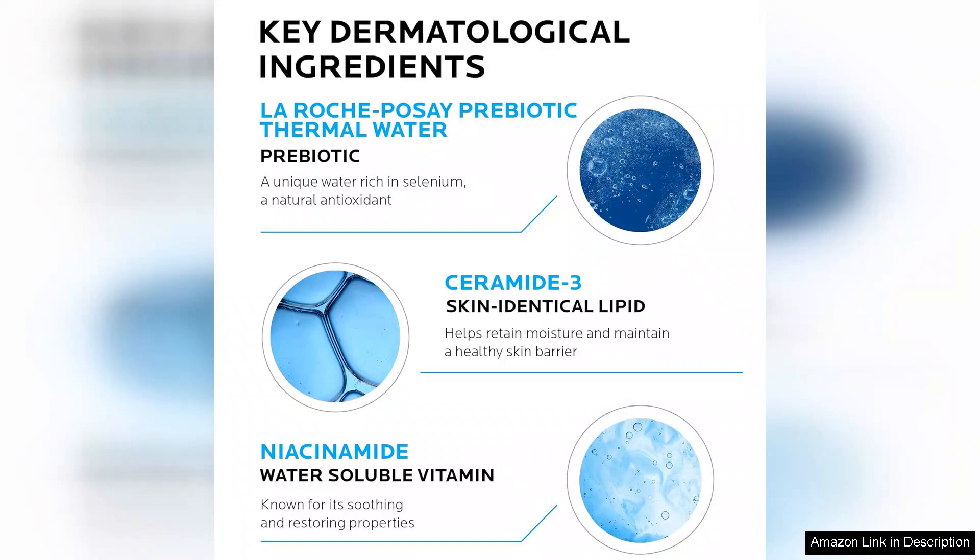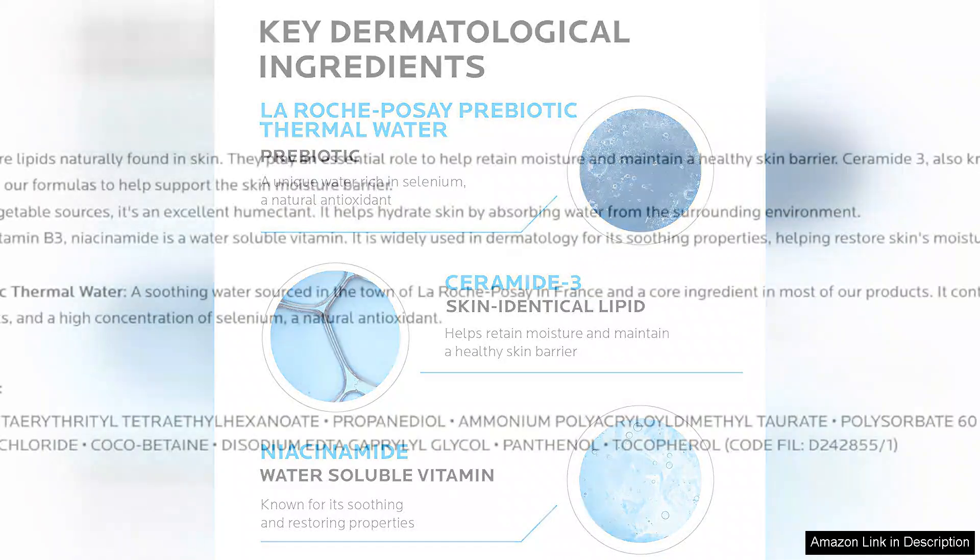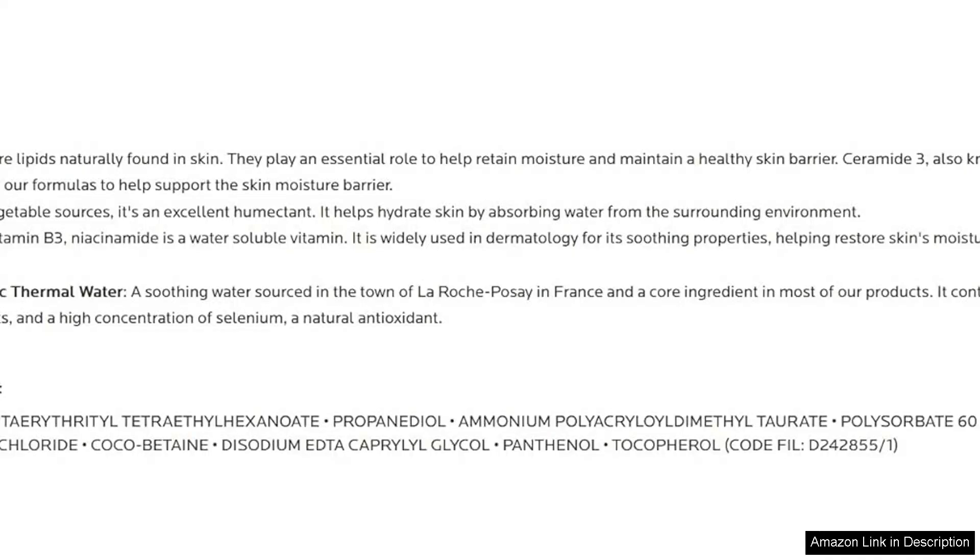Moreover, the absence of fragrances, parabens, and sulfates means this cleanser is suitable for even the most delicate skin types.